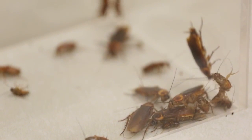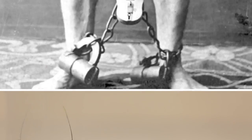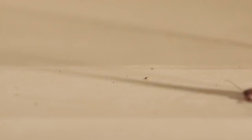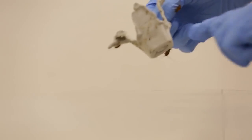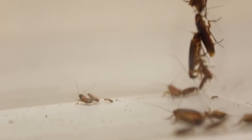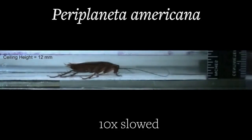UC Berkeley researchers have discovered the secrets of how cockroaches achieve those astounding Houdini-like contortions, appearing or disappearing out of nowhere, able to avert certain death. And they're now using this discovery to build robots with those same extraordinary powers.